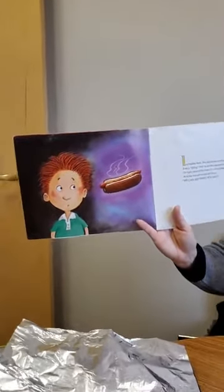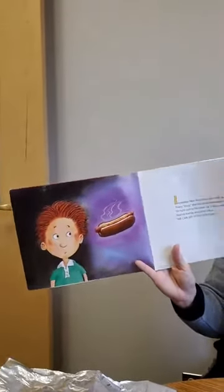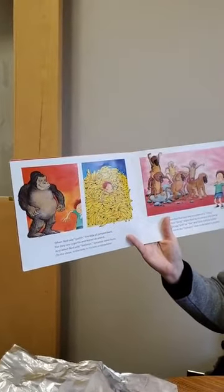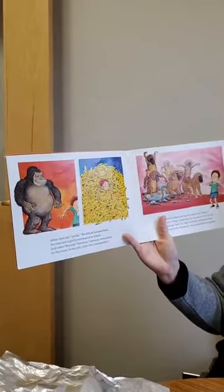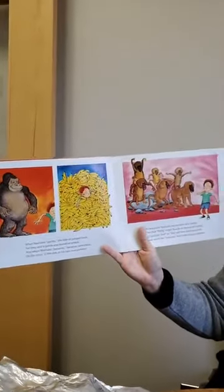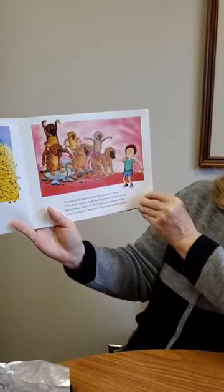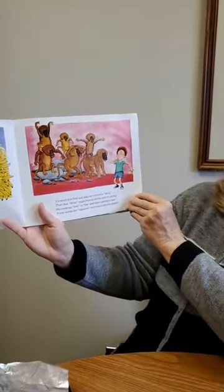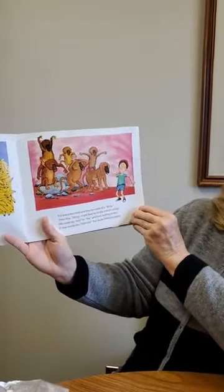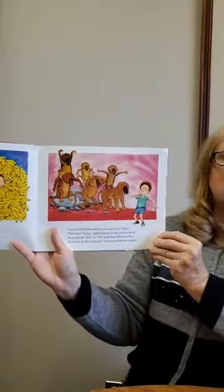Or right next to his chair or a few yards away. And his friends would all shout, 'We can see what you say!' When Ned said gorilla, the kids all jumped back, for they saw a gorilla and feared an attack. And when Ned said bananas, bananas were there — on the stove, in the sink, in his hair, everywhere. If a word that Ned said was the name of a thing, then that thing might float by on the end of a string. It was words like baboons that made baboons appear.